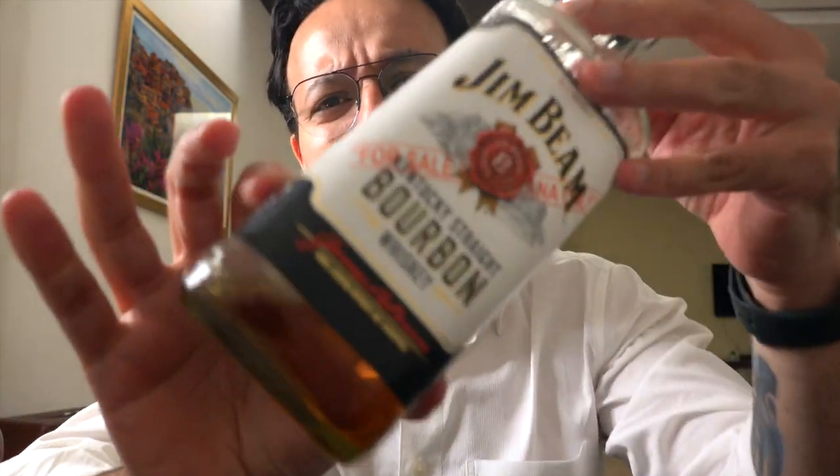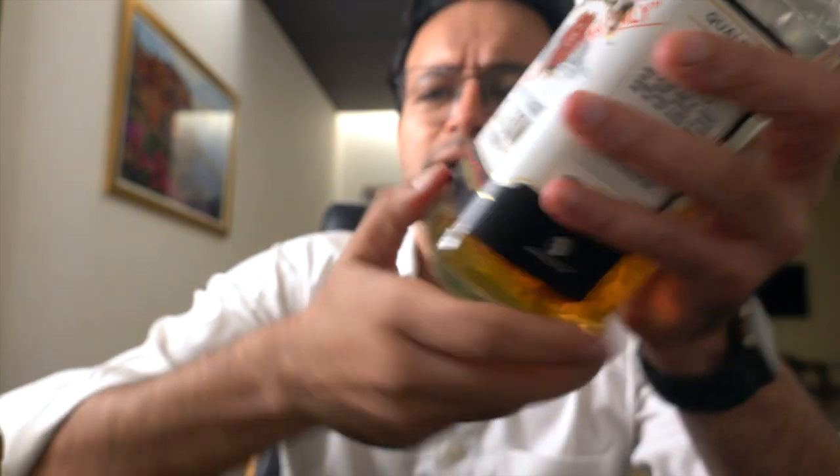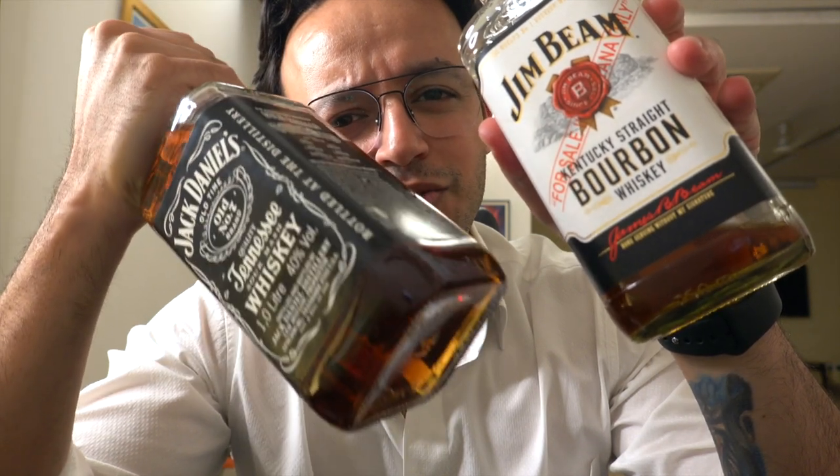Jack Daniels is a very good Tennessee whiskey from America. Today we're talking about American type liquor - a comparison between Jack Daniels and Jim Beam. Jim Beam is a bourbon, while Jack Daniels is a Tennessee whiskey. The difference is that Jack Daniels gets filtered through charcoal, which is why it's not classified as a bourbon. Jim Beam is a genuine bourbon.